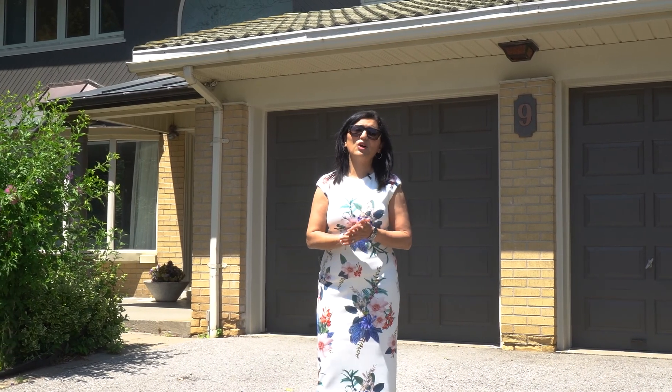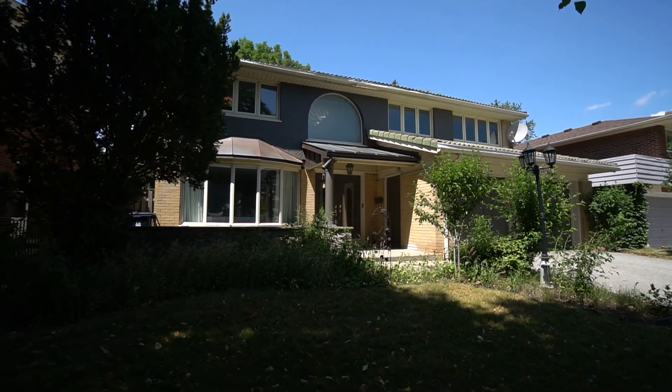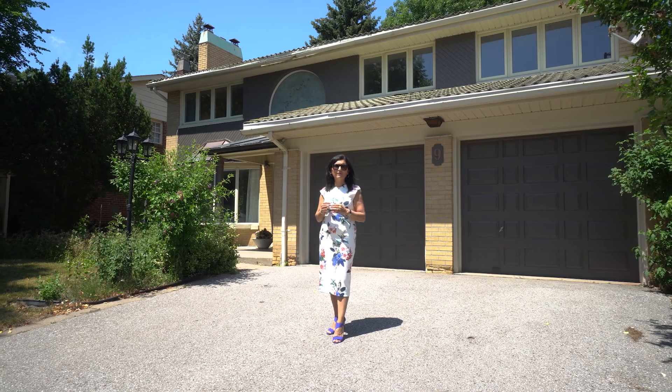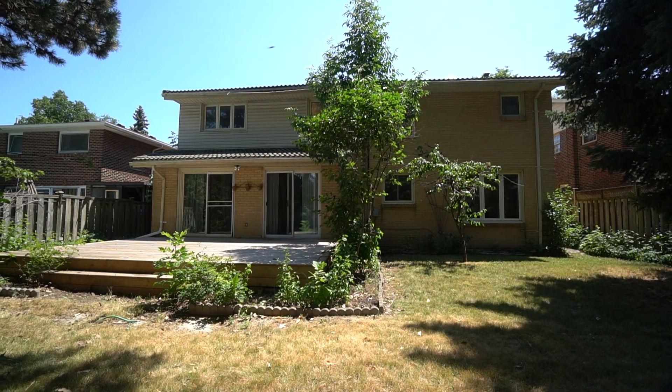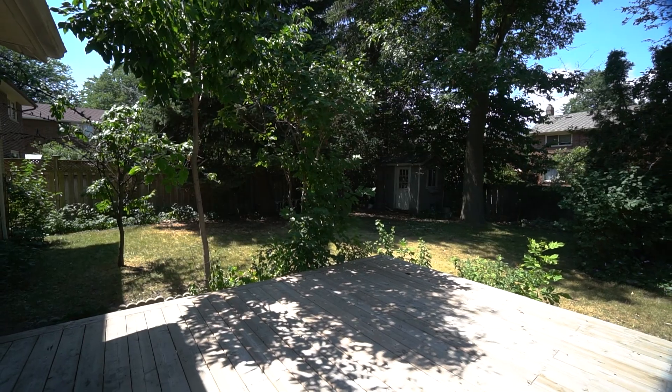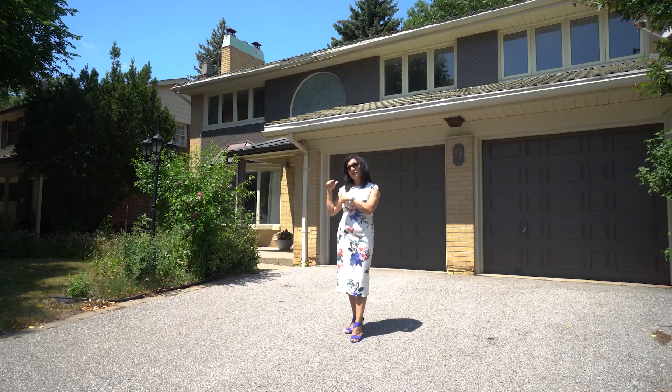The neighborhood boasts large lots. This home, Nine Castledine Crescent, is on a premium 55-foot lot with access on both sides to the beautiful backyard with a spacious deck. So why don't we go take a peek inside?